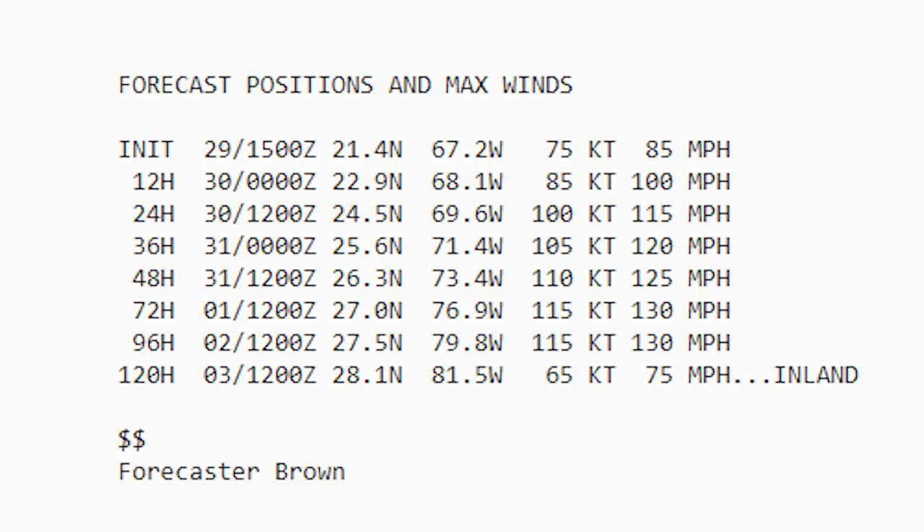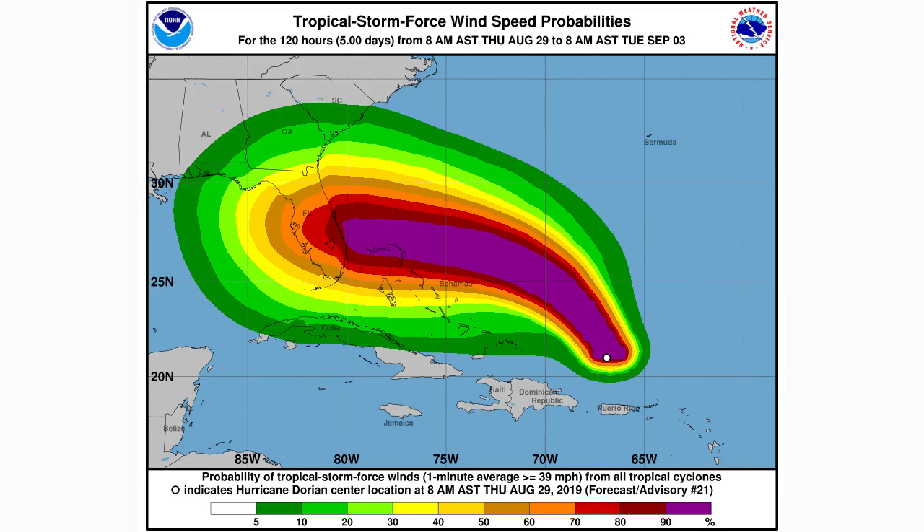The reason this is a big deal is because 130 miles per hour is actually the very bottom requirement for a category four hurricane. That's what I've been calling for, but to see NOAA calling for it is absolutely significant. We see 130 mile per hour winds sustained from 72 hours out to 96 hours — that's a pretty long time at category four status.